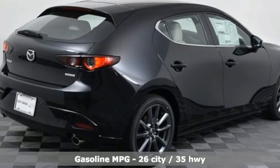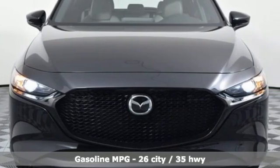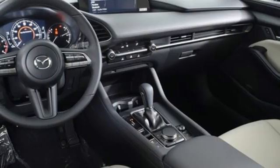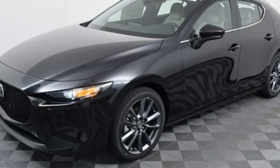You'll look forward to every drive with features like these: streaming audio, doors and push button start proximity key, dual zone climate control, wireless phone connectivity, manual tilting steering column, automatic transmission, aluminum wheels.